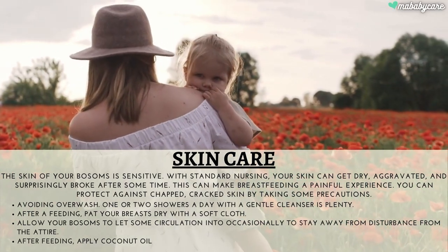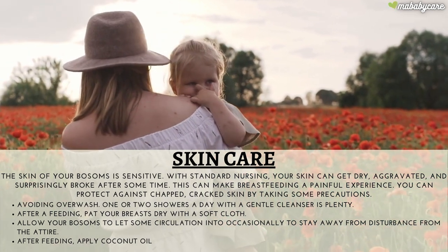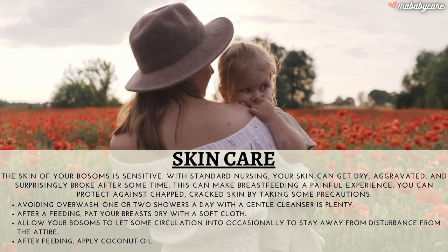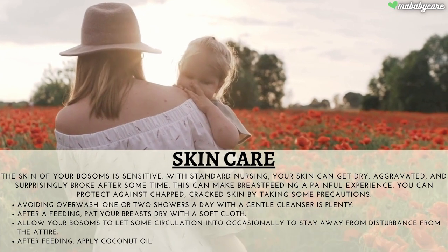Skincare. The skin of your breasts is sensitive. With standard nursing, your skin can get dry, aggravated, and even cracked after some time. This can make breastfeeding a painful experience.